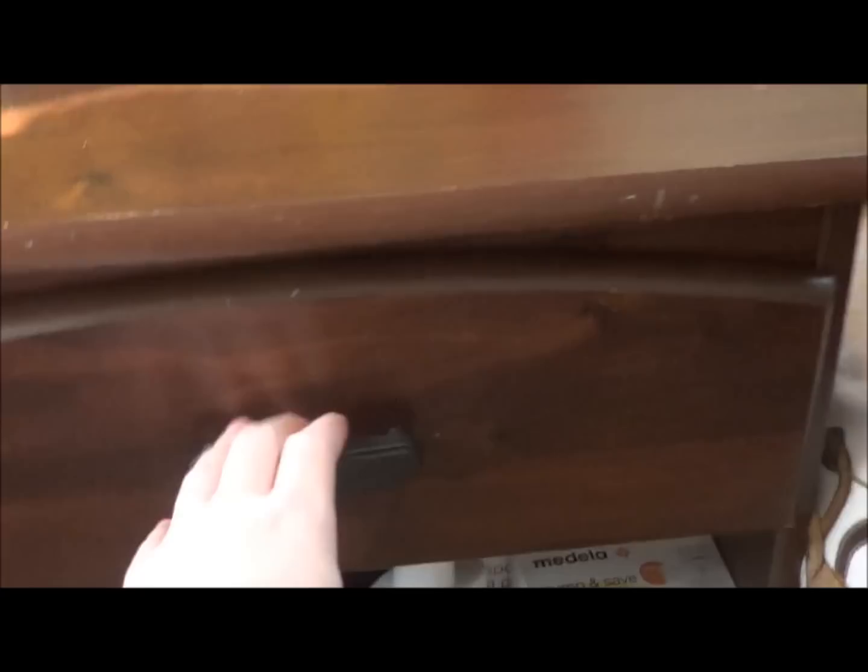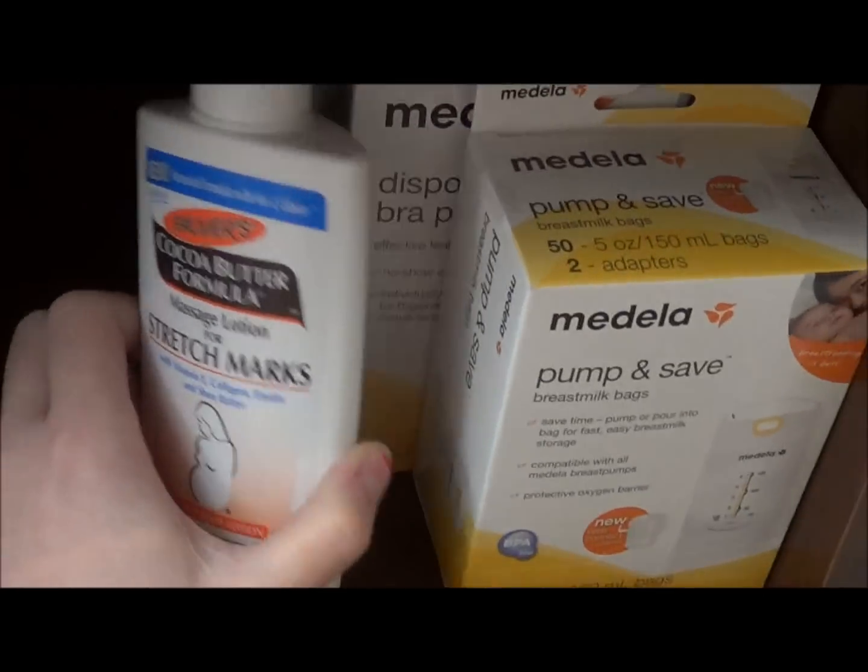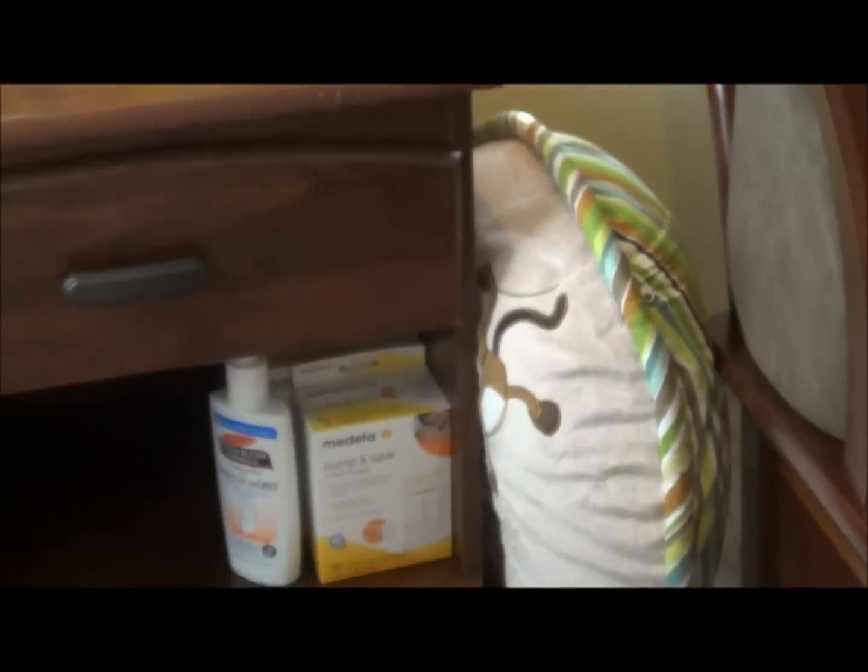This area here is where I put my stuff for breastfeeding — that's my pump and nursing pads. Down here is stuff to store the pump. This is kind of my nursing station in here for if I need to come in and do that when people are over.